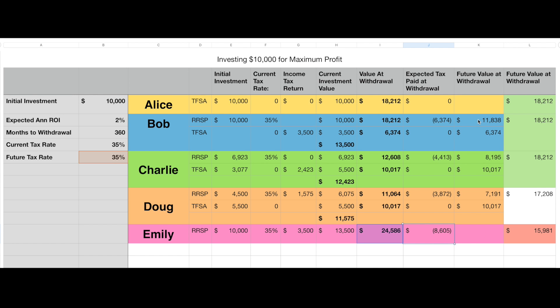Bob has $18,212 in his RSP. Subtract the tax and he ends up with $11,000 after tax from his RSP. Add the $6,300 he has in his TFSA and you get a total value of about $18,212. What's really interesting is that Alice, Bob, and Charlie have done different things with their money, but the after-tax value at the end of the term is actually equal — and that doesn't change if we adjust the expected rate of return to 7%.